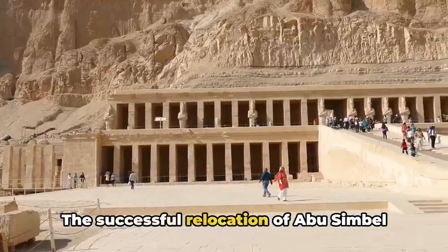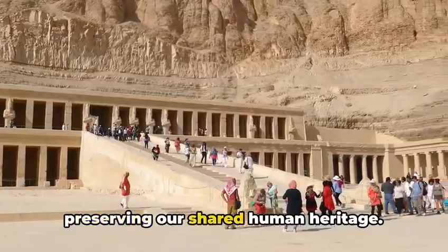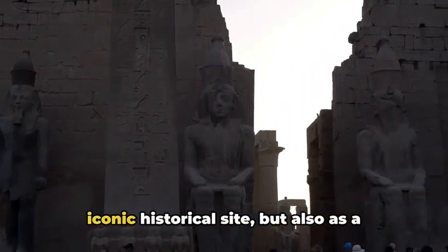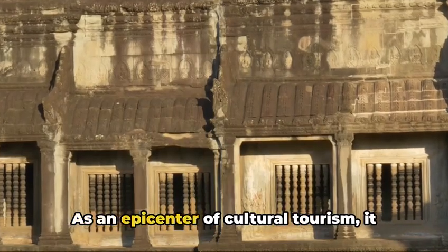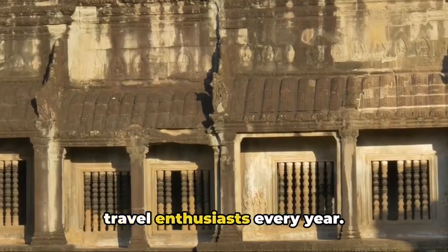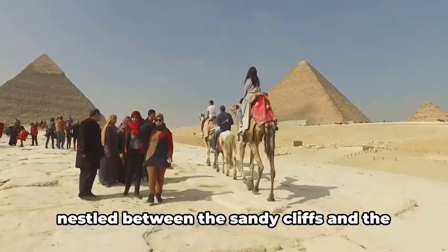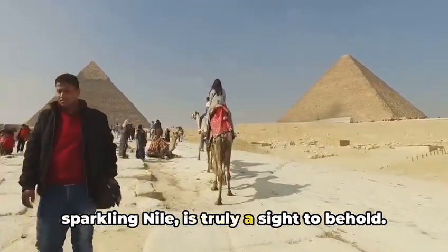The successful relocation of Abu Simbel demonstrated the global commitment to preserving our shared human heritage. Today, Abu Simbel stands not just as an iconic historical site, but also as a symbol of human ingenuity. As an epicenter of cultural tourism, it draws in droves of history buffs and travel enthusiasts every year. The grandeur of the temple complex, nestled between the sandy cliffs and the sparkling Nile, is truly a sight to behold.